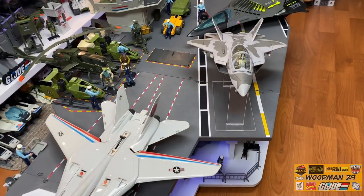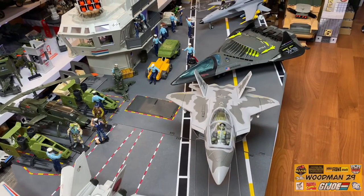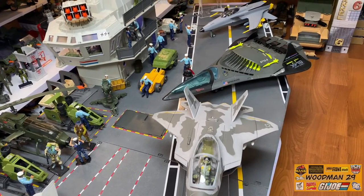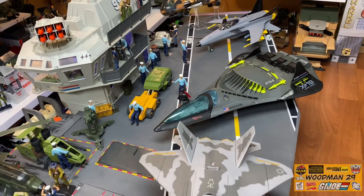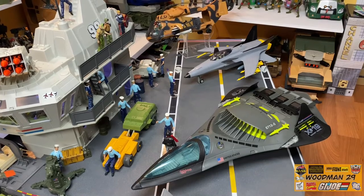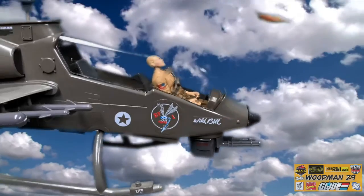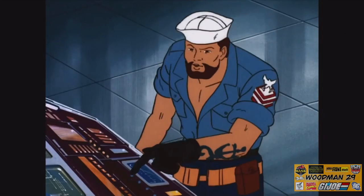And as you can see there's no shortage of room on the deck. The Sky Striker is a huge plane. The Thunderwing Jet looks great on the flag, of course the Phantom Stealth Bomber, the Conquest Jet, the Tomahawk Helicopter - heck there's still room to land another Dragonfly if you like.